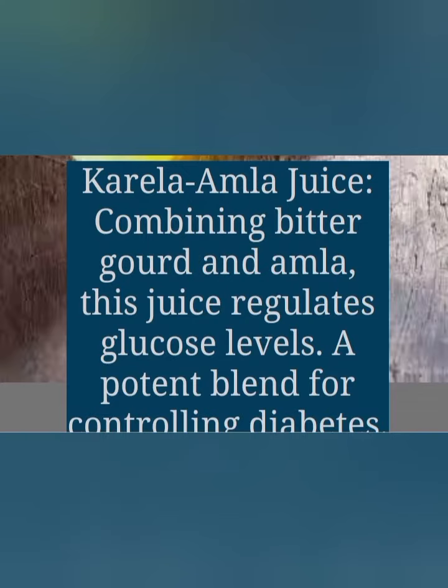The next one is karela amla juice. Combining bitter gourd and amla, this juice regulates glucose levels — a potent blend for controlling diabetes.